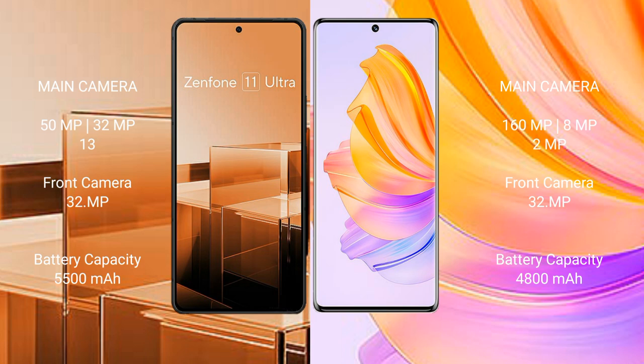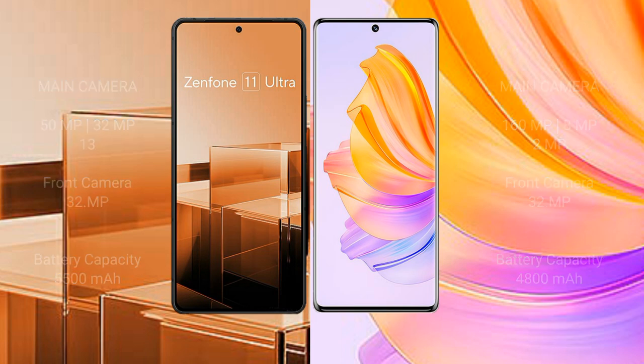Asus Zenfone 11 Ultra has a 5500mAh battery with 65W fast charging support. Honor 8T has a 4800mAh battery with 66W fast charging support.